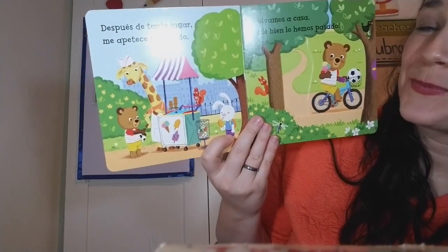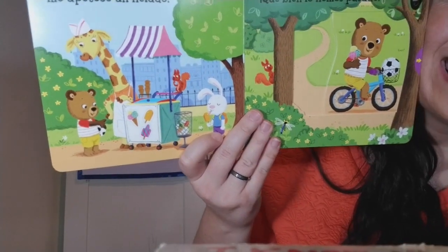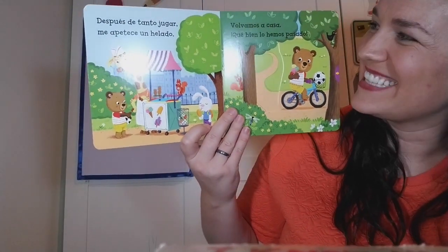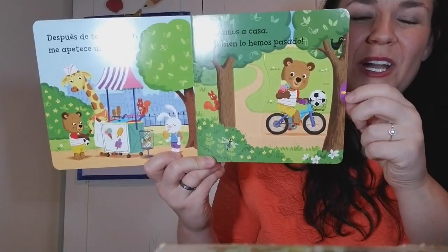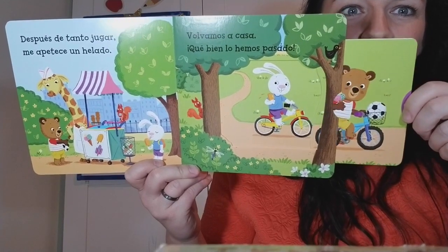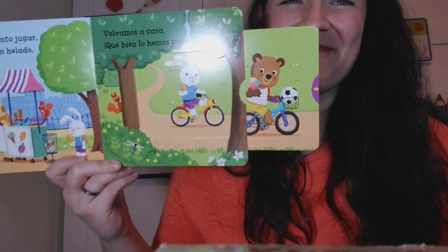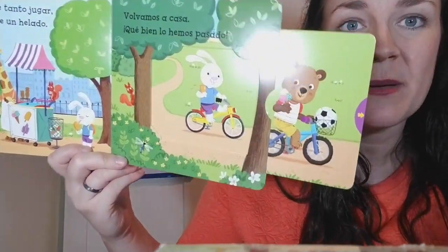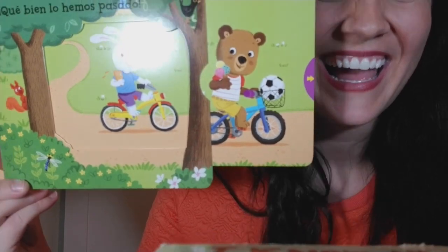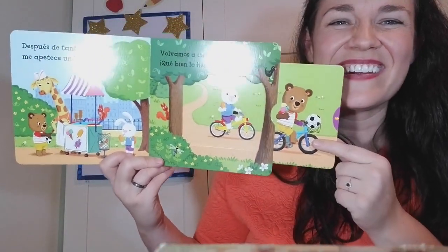After so much playing, I think I like an ice cream. How delicious! And now we'll go back to the house on our bikes. They go very fast — look at there, with their ice creams. Good idea. Do you see the ball in the picture? It's here in Busy Bear's basket. Very good job.